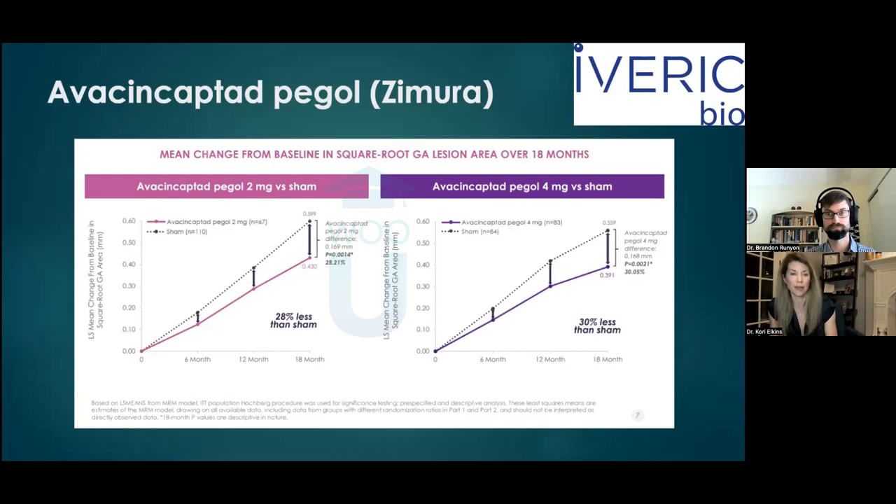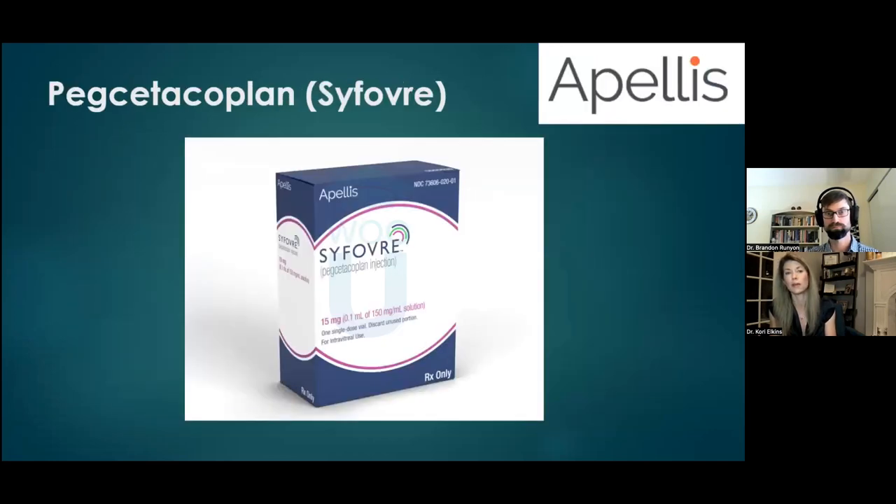Microperimetry threshold sensitivity data from Oaks showed meaningful separation between treated and sham groups by month 24, with preservation of mean threshold sensitivity and fewer scotoma points in the treated arm. This reflects real-world function better than standard ETDRS testing. One important safety consideration: in the Philly study, 10–11% of patients developed wet AMD; in Derby and Oaks, it was about 13%, with the majority in the monthly group. Retrospective review showed these patients had preclinical wet AMD with a 'double layer sign' — a separation of Bruch's membrane and RPE indicating dormant CNV.